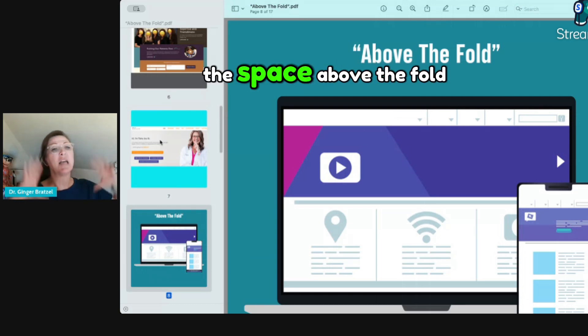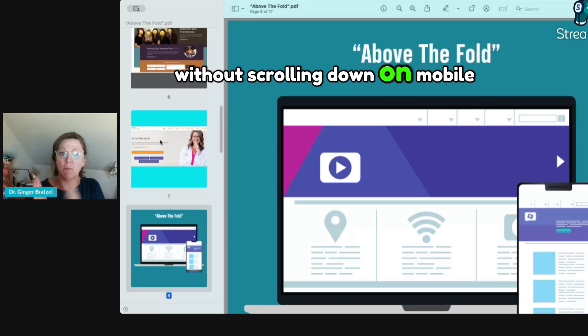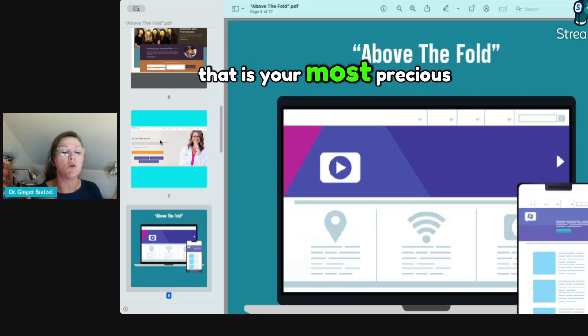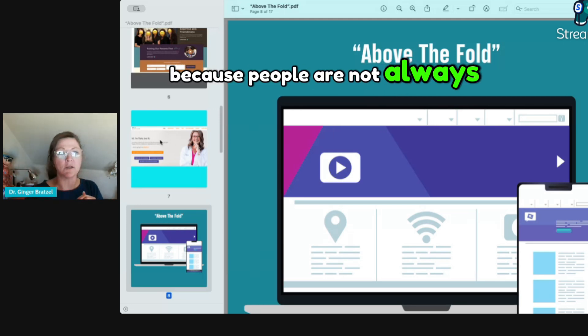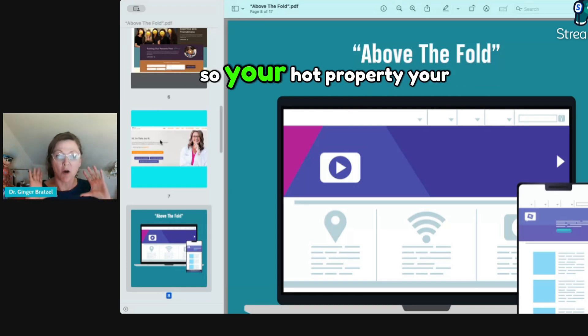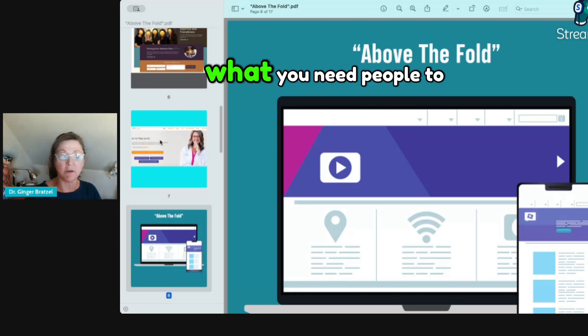The space above the fold is what we call on your website — without scrolling down on mobile or desktop — the space that comes right up. That is your most precious piece of real estate, because people are not always going to scroll. You might have great stuff further down but they're not going to go searching. Your hot property, your hot commodity — what you need people to do — has got to be above the fold.